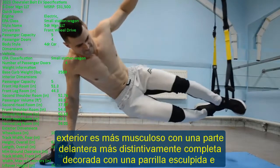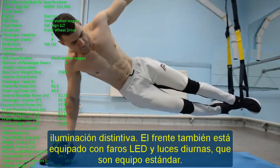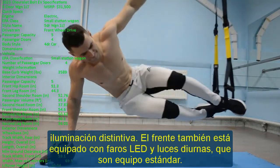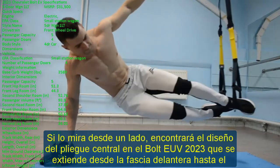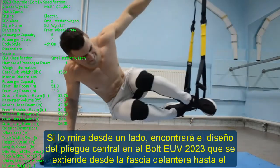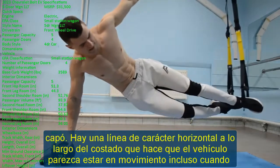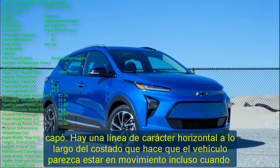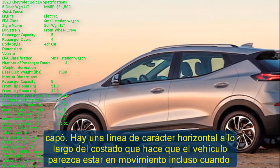The front end is decorated with a sculpted grille and distinctive lighting, and is equipped with LED headlights and daytime running lights as standard equipment. Viewed from the side, the center crease design extends from the front fascia through the hood, with a horizontal character line along the side that makes the vehicle appear to be moving even when stopped. At the top, it is equipped with roof rails, a common feature for modern crossover SUVs.